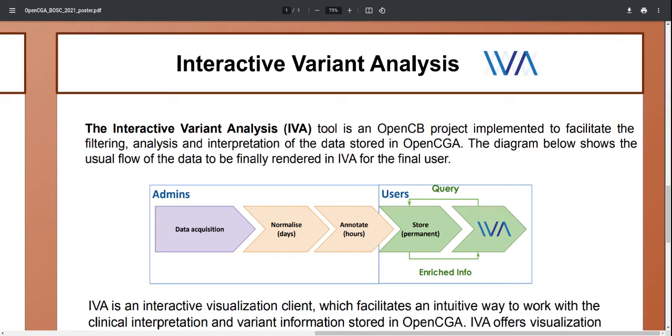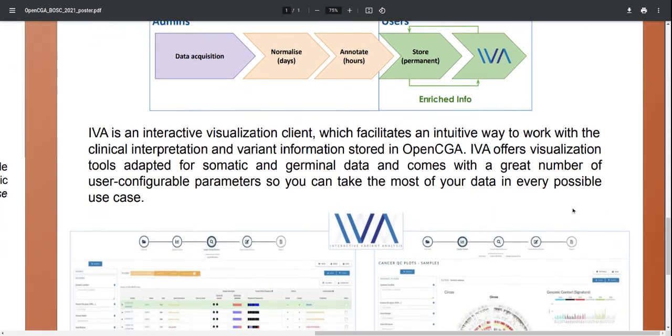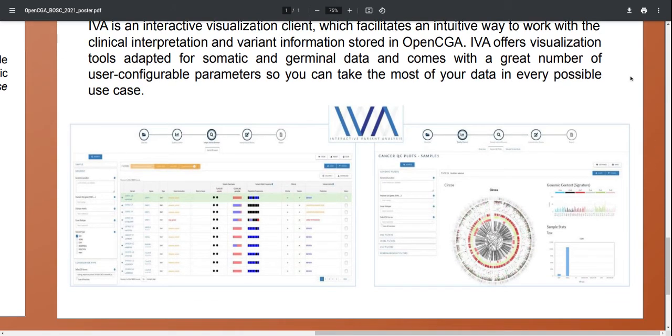Now I'm going to talk about the web interface of OpenCGA, the IVA or Interactive Variant Analysis. By using IVA, you can get a taste of what it feels like to query hundreds of millions of variants in real time. IVA is very well suited to query data at all scales, from hundreds of thousands of whole genomes down to a single sample from a single clinical interpretation. IVA offers visualization tools adapted for somatic and germline data and comes with a great number of user-configurable parameters, so you can make the most of your data in every possible use case.